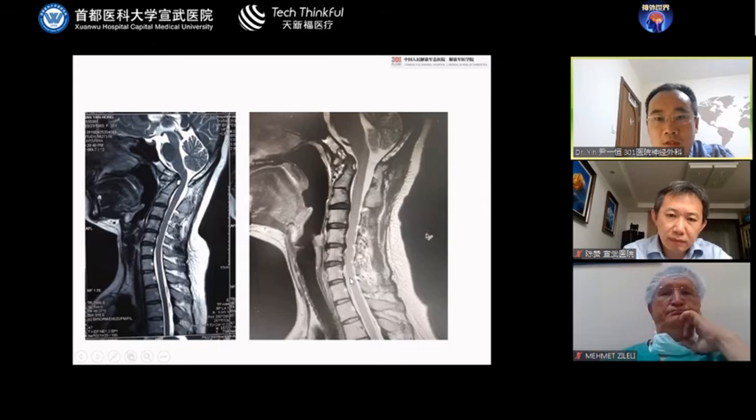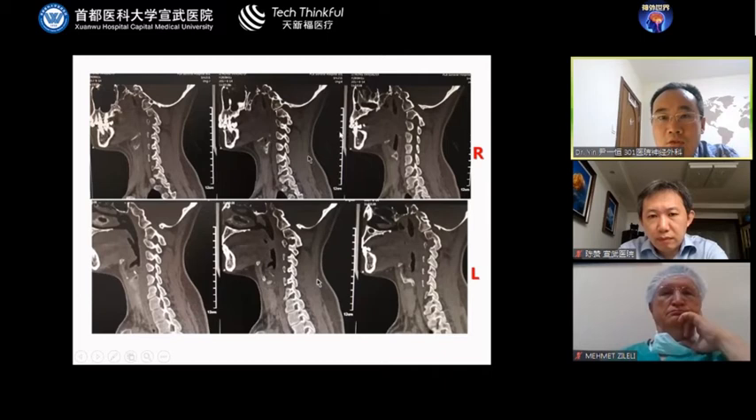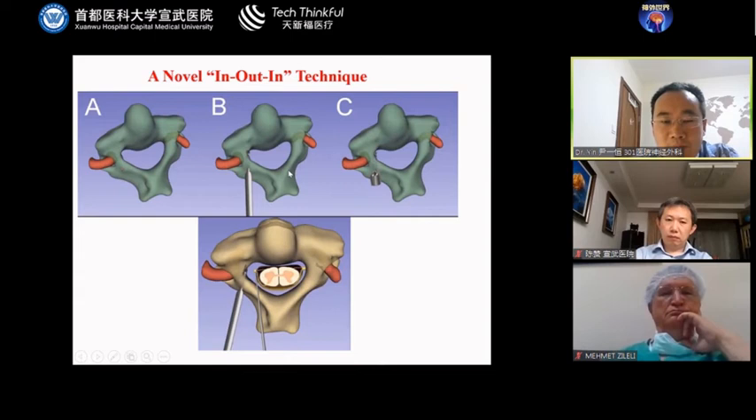Another patient showed atlanto-axial dislocation with C1 assimilation. She also had syringomyelia and herniated cerebellar tonsils. This patient also had a high-riding vertebral artery on the right side, with short pedicles visible. The left side is relatively normal. However, in the three-dimensional CT scan, we did not initially see the high-riding vertebral artery — the right side is very dangerous.